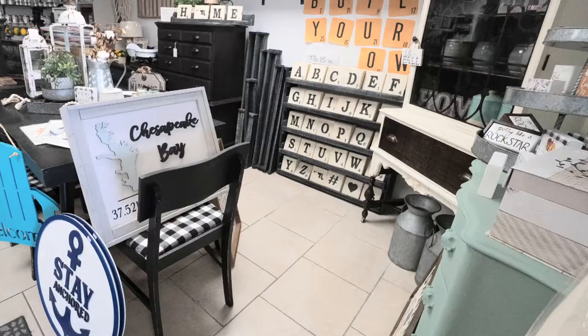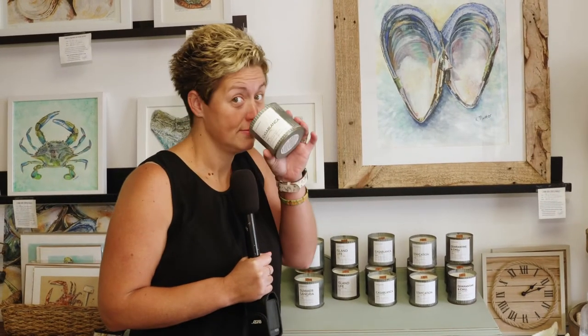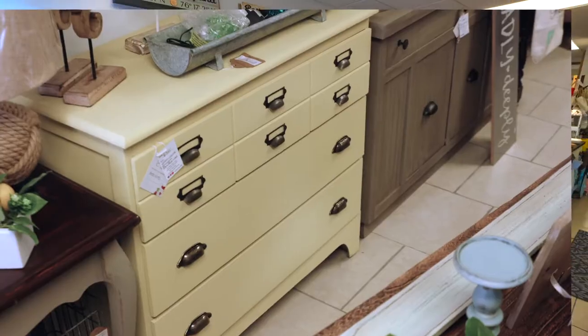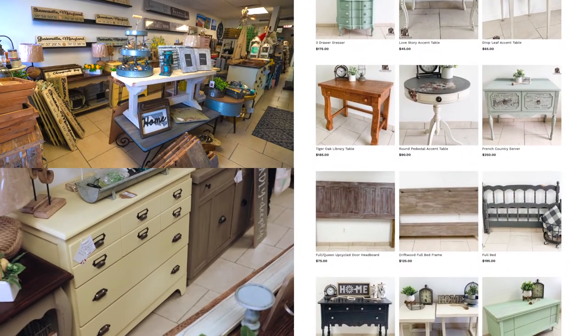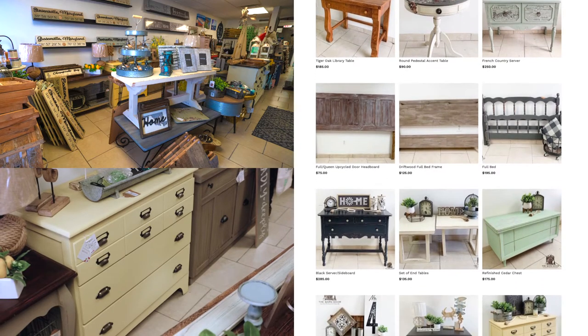I'm here with the shop owner, the other Mandy — or Amanda, she goes by. So tell us a little bit about the Barn Door. The Barn Door is a home decor and furniture store. We do also have some small gift items and a pretty cool line of candles. Most of our furniture pieces are painted by myself. I have a consignor that does some of them as well, and I'd say they're very original and unique.